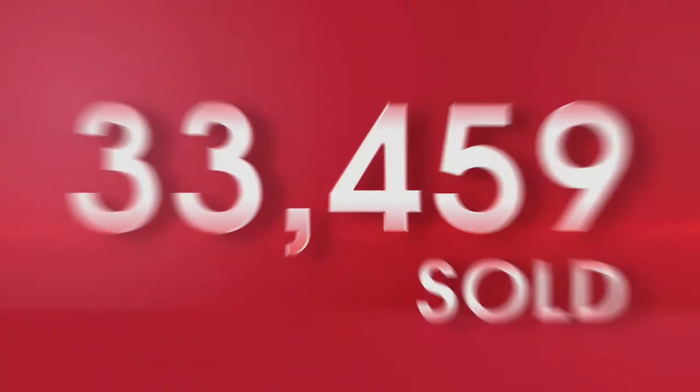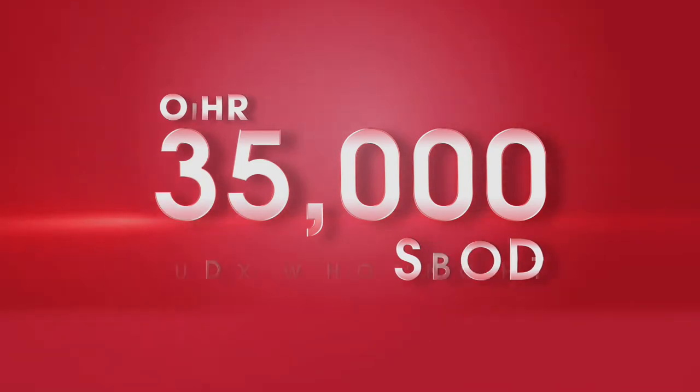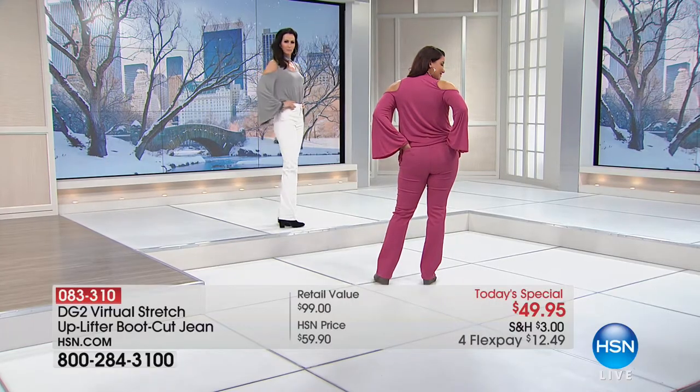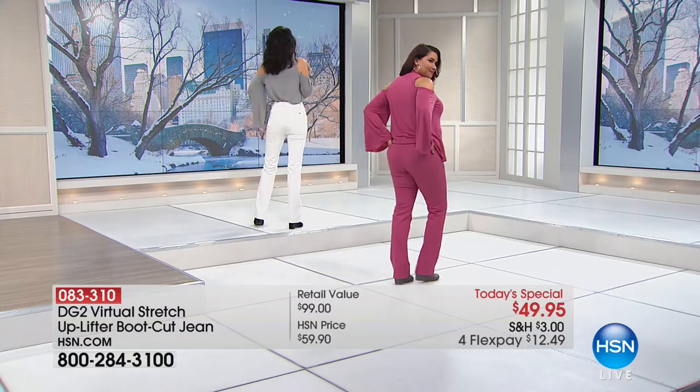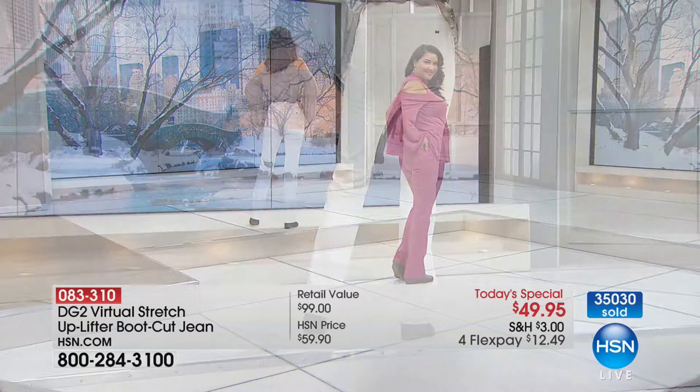Welcome to our amazing Today's Special jeans. Thank you so much — 35,000 sold. And if you think you've seen this before, if you're like, 'Oh, I love Diane, I've shopped with Diane forever, I have these' — no, you do not. World launch.